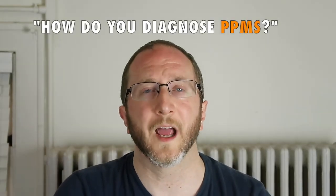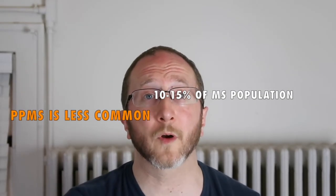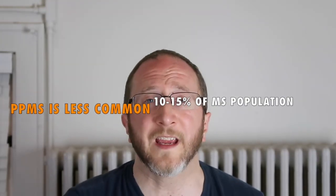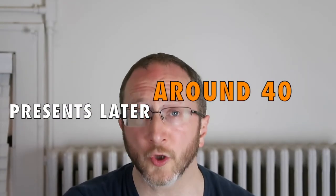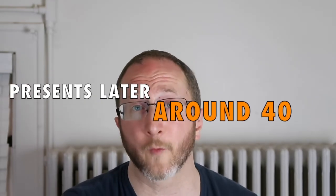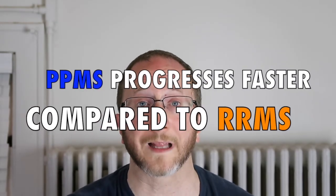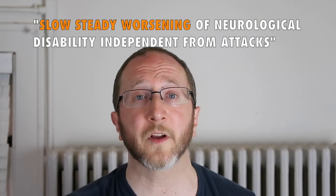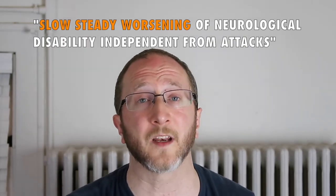I was recently asked the question: how does one diagnose primary progressive multiple sclerosis? In this video I'm going to walk you through exactly how we apply the diagnostic criteria. Primary progressive MS is less common, seen in about 10 to 15 percent of the total MS population. It presents about a decade later than relapsing remitting MS, so a typical onset of PPMS is around age 40. Unfortunately, primary progressive MS tends to progress faster in disability compared to relapsing remitting MS, and it's called primary progressive MS because people experience a slow and typically steady worsening of neurological disability completely independent of attacks.